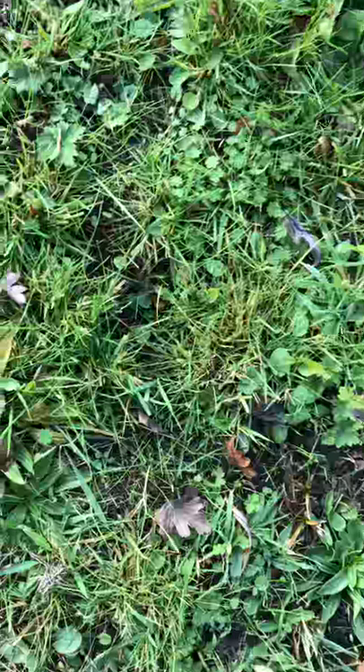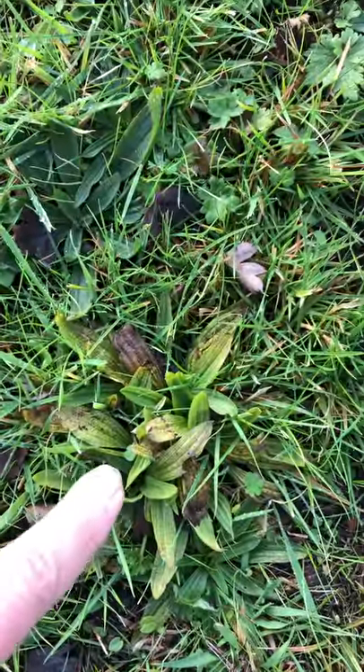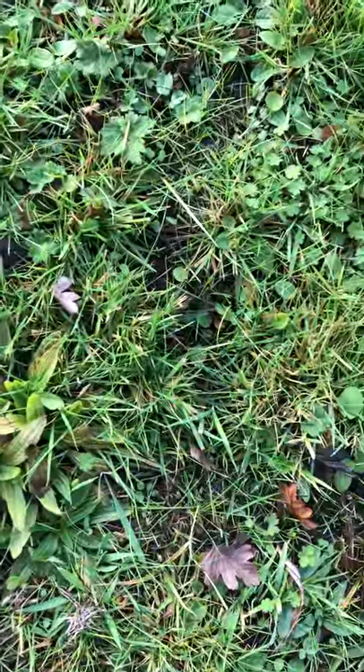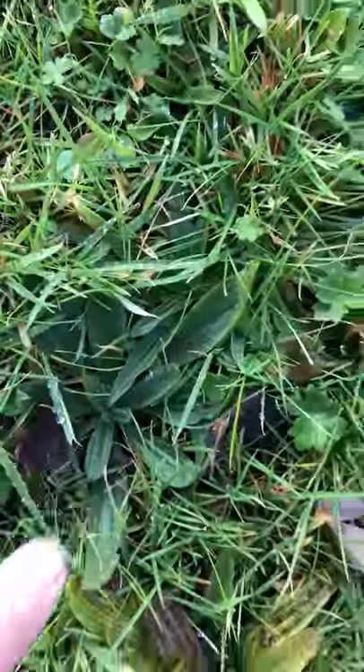I think you'll find this is an orchid of some preciousness. The orchids often grow out of the crowns of scabious — there's a little scabious plant in the middle there.